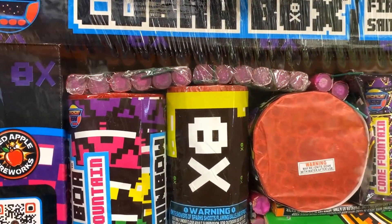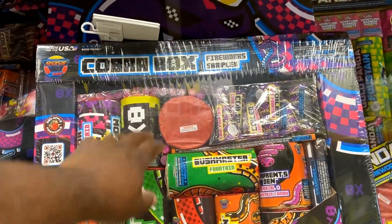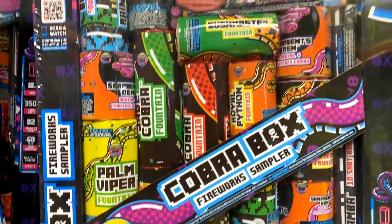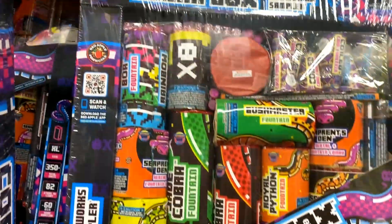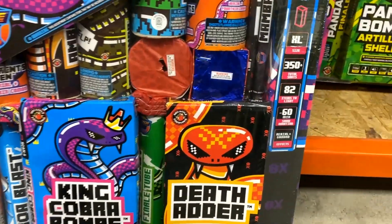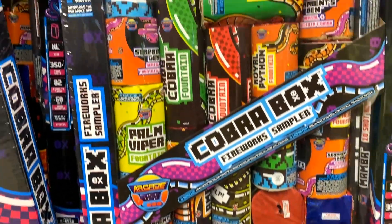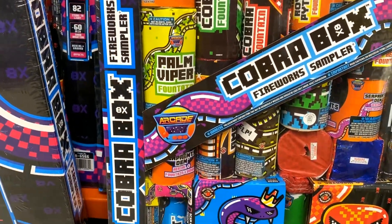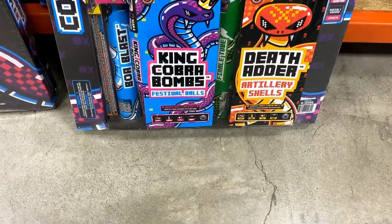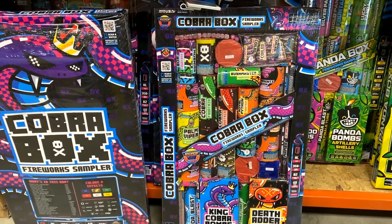The Cobra Box Fireworks Sampler Assortment from Red Apple Fireworks is probably their best combination in my opinion. They have other assortments that cover all aerials or all fountains, but they've actually carried the Cobra Box since around 2015. It has changed a little bit over the years but has stayed true to its name as the overall family assortment that stands out for Red Apple Fireworks. If you're a family wanting to shoot a complete show with all the basic well-needed accessories for the 4th of July, look no further.